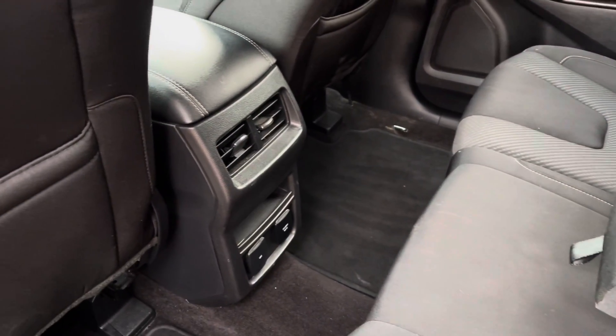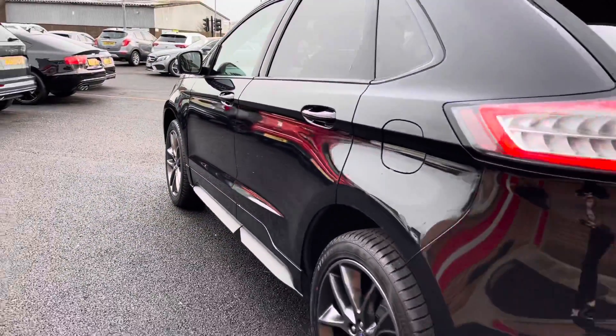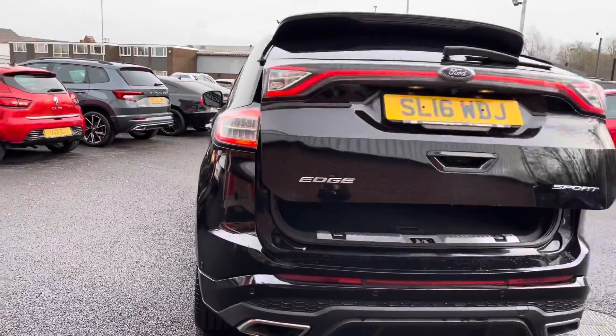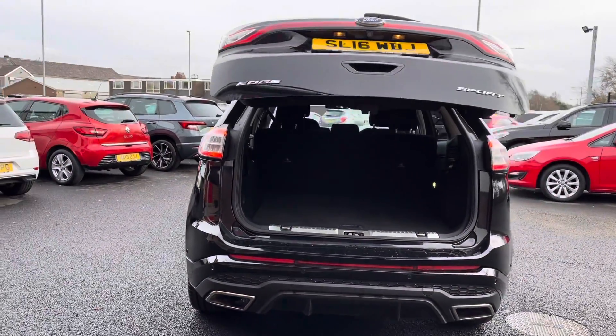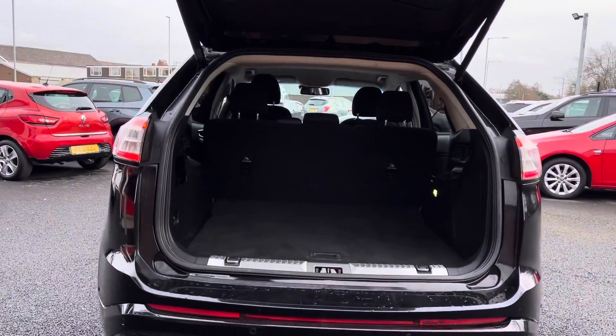You do even have your climate air vents and power outlets just below there. As it is a 2016 model, it has covered 56,750 miles, and this vehicle even comes with a hands-free power tailgate, which is very convenient when your hands are full.